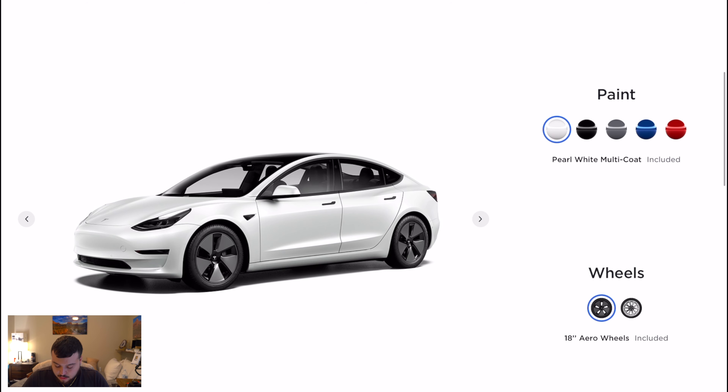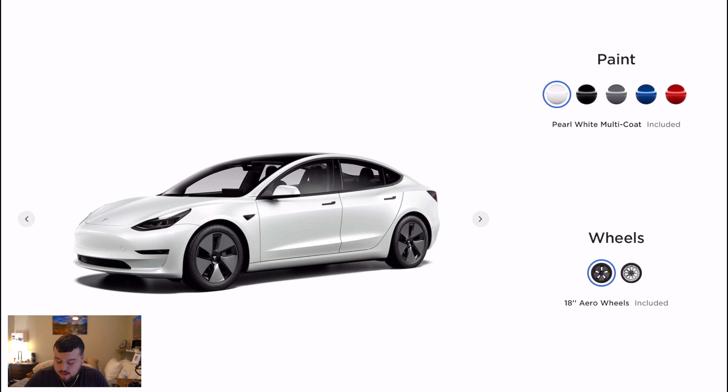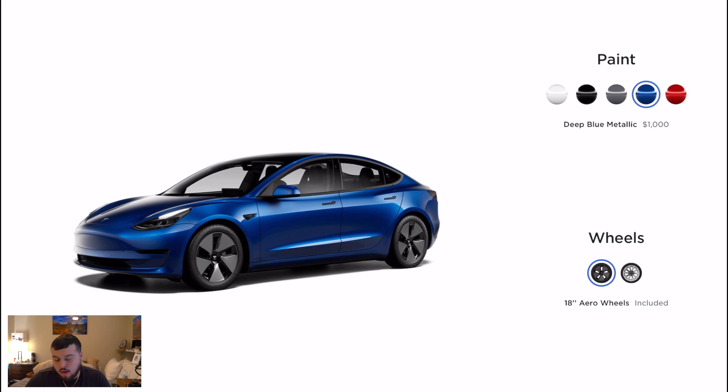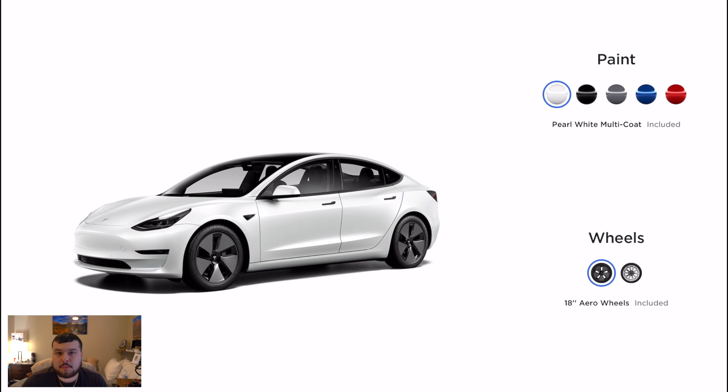Scrolling down, you have paint options: white is included, and black, silver metallic, and blue are each $1,000. For $2,000 you can get the red multi-coat. I currently drive a white BMW 535i and I love the white, so I stuck with it. The Tesla I test drove was white and I really liked it. New for 2021, Tesla removed the chrome other than the logo — the door handles and window trim are now blacked out, and the white on black looks awesome.